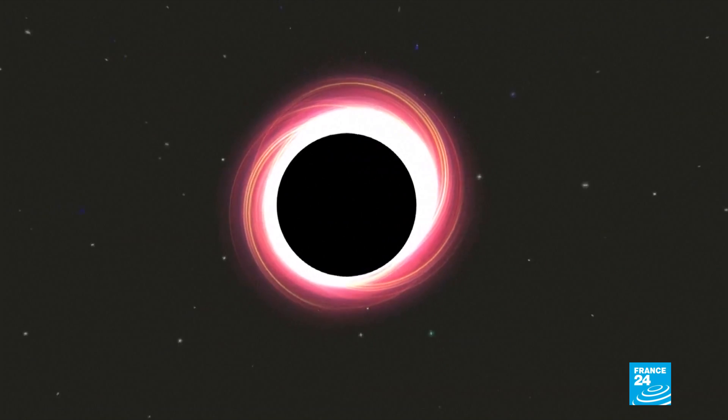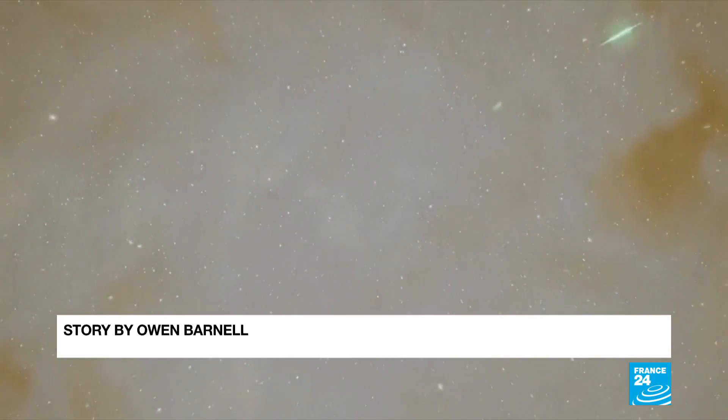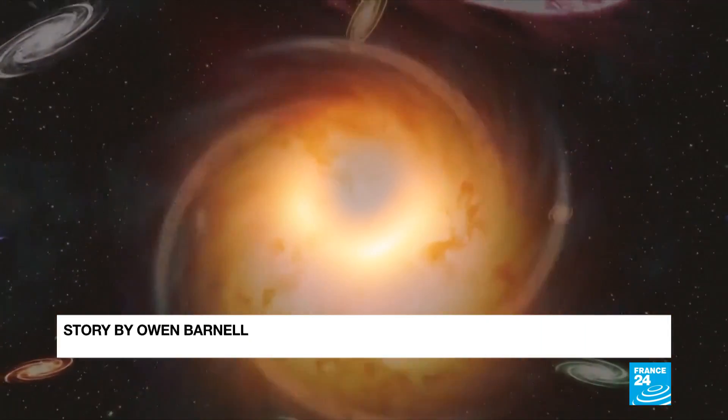Black hole numbers are hard to imagine. The one shown on Wednesday is seven billion times more massive than the Sun. Scientists believe there are billions of them — one in each galaxy.